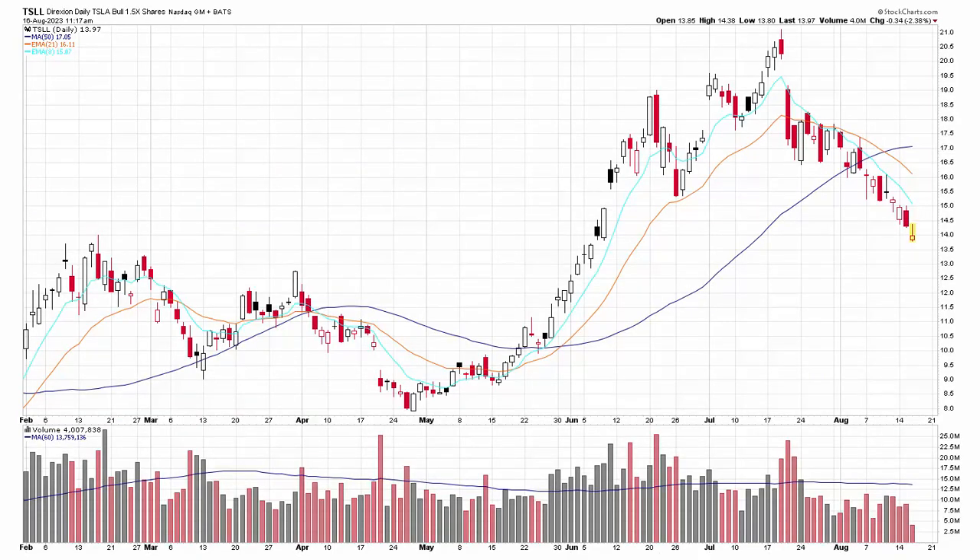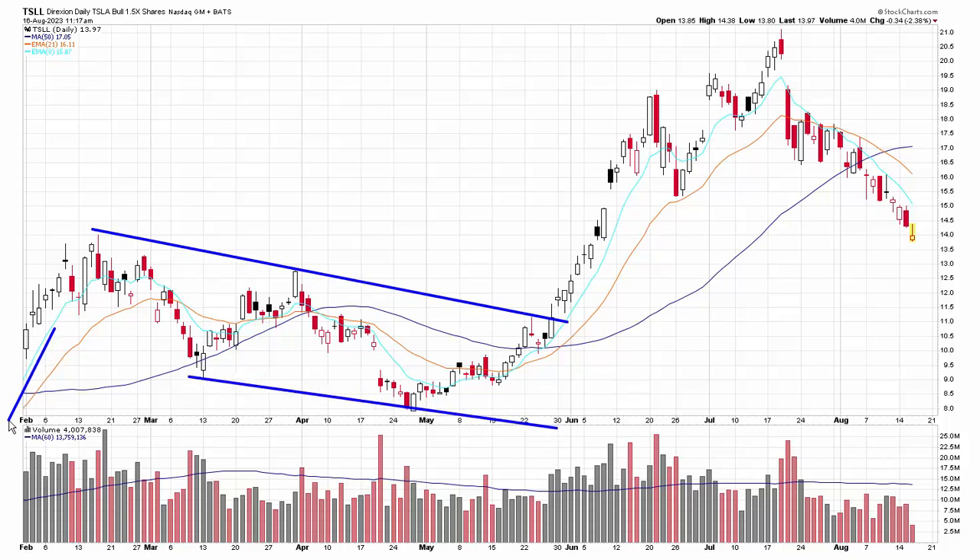Here's Tesla — specifically the Tesla ETF, TSLL. This pattern here is part of a pretty wide consolidation pattern. The stock had run up a bunch, was consolidating for a couple of months, then broke out with like huge volume. You can see it moved up, moved down, moved up, corrected again, moved down — you can see what happened. Let's zoom in. This is one that I did not trade, but I'll talk through it and show you how I would have managed it.